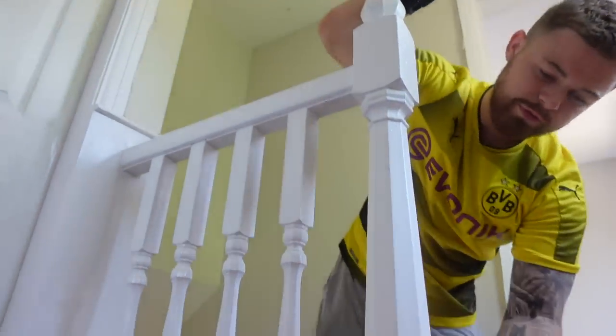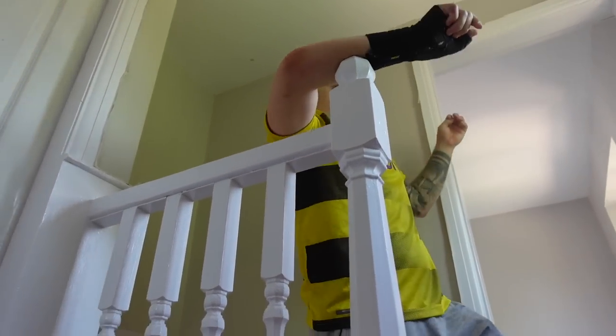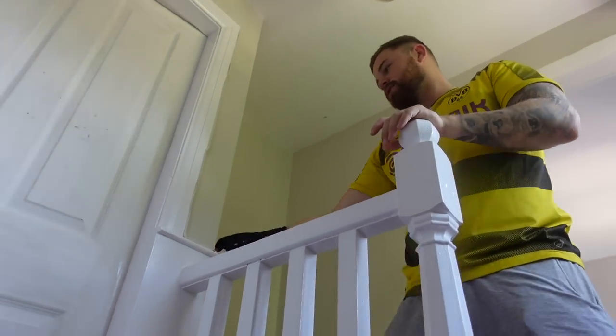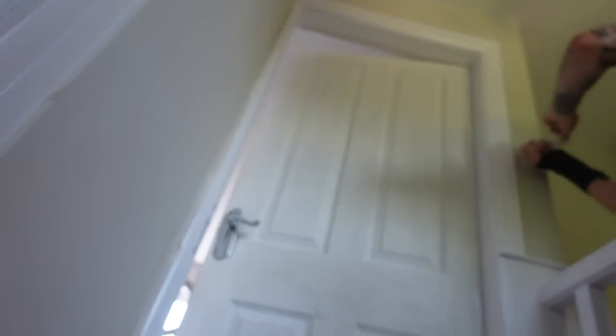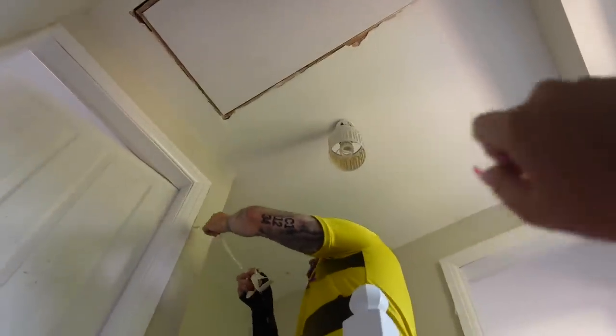We need to put our caulk around there again — that's Oak's next job. Look how fresh this looks! Since painting it looks so much better — it was literally black from where people had touched it. Now all the carpet's down everywhere we can get rid of this door and get new doors, and we need a new light but we'll save that for another day.